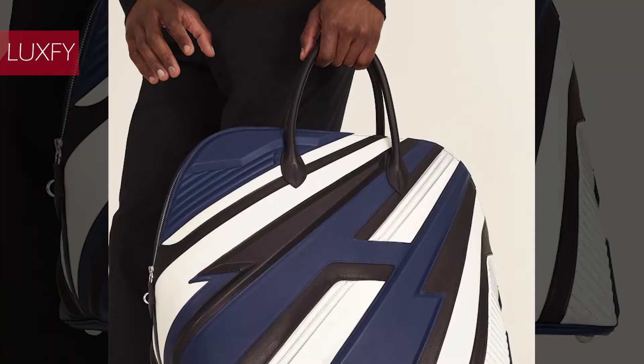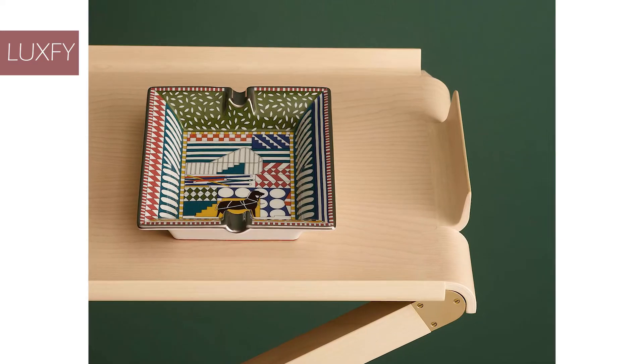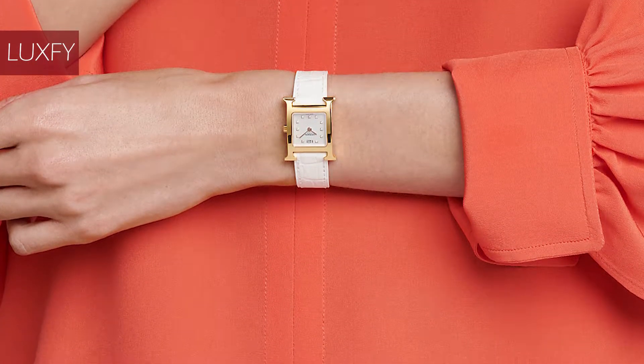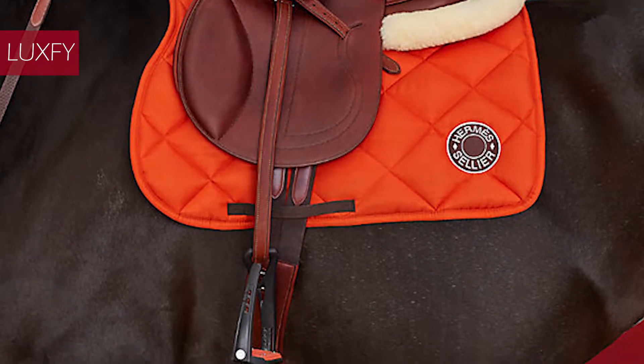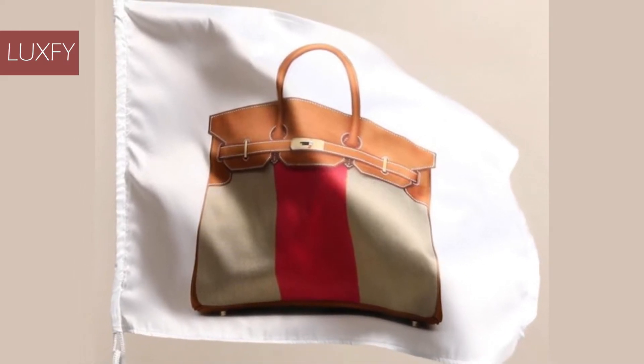Hermes is a French luxury brand established in 1837. It specializes in leather goods, lifestyle accessories, home furnishings, perfumery, jewelry, watches, and ready-to-wear. From its beginnings in saddlery and fine equestrian leather goods, Hermes today is one of the most exclusive high-end luxury brands out there.